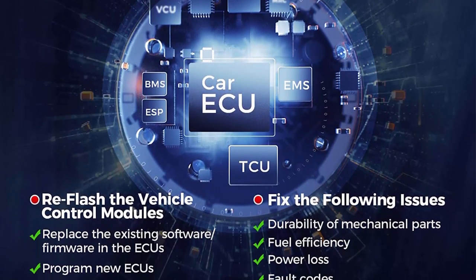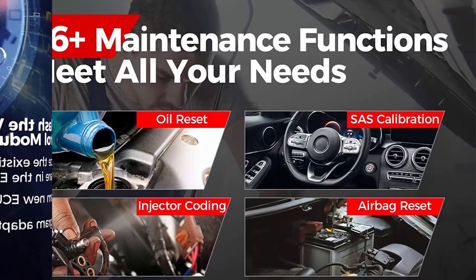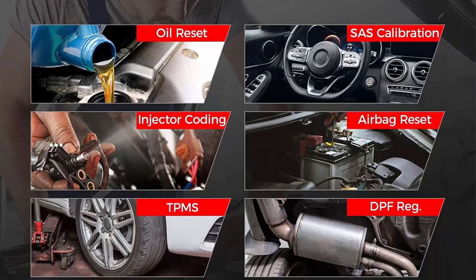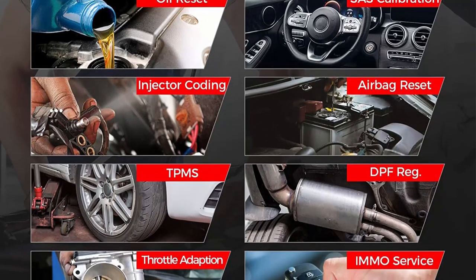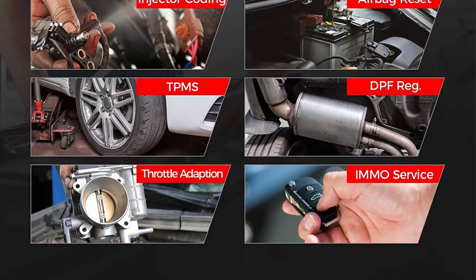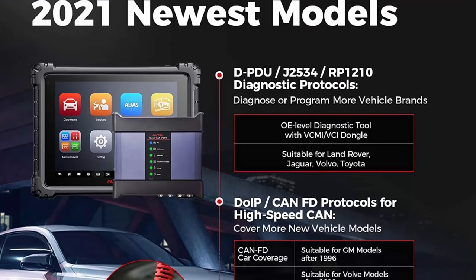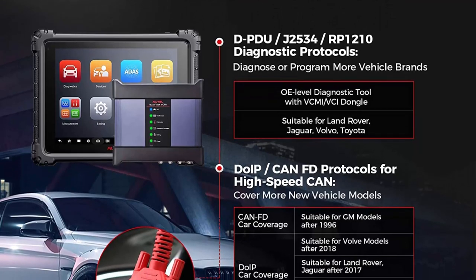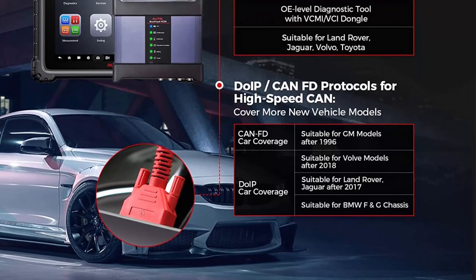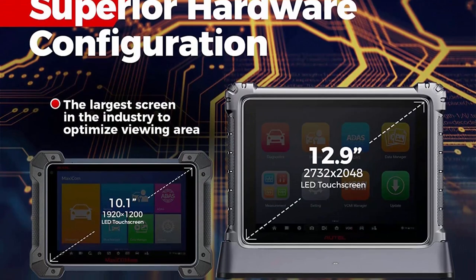Auto Maxi-Sys Ultra: Intelligent Diagnostics and 36-plus Services. With One-Stop Intelligent Diagnostics, Auto Scanner Maxi-Sys Ultra provides techs with step-by-step repair guidance. It offers multiple repair guidance options: technical service bulletin, DTC analysis, repair assist, repair tips, component measurement, and relevant cases, making your work 200% easier than ever. It also has 36-plus service functions to meet all needs, helping you win more business.